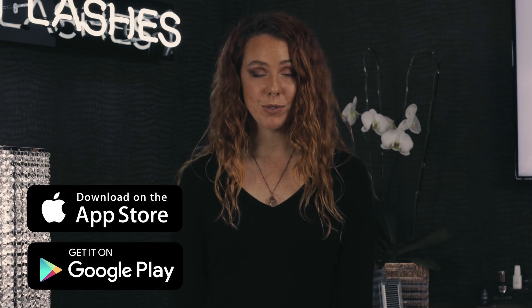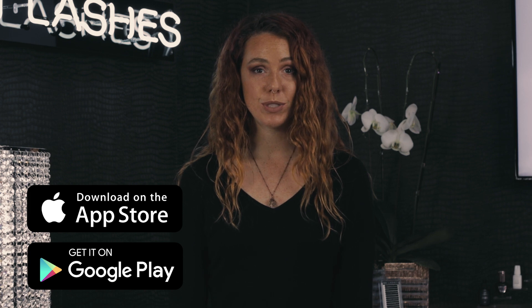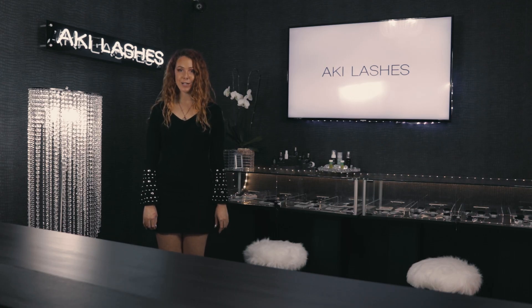Head to the Apple App Store or the Google Play Store to download the new Aki Lashes app, available now. Thanks for watching and happy lashing!